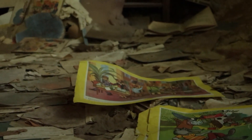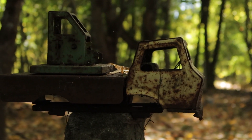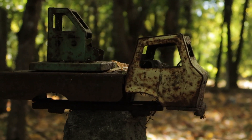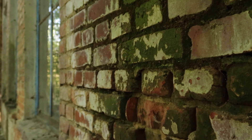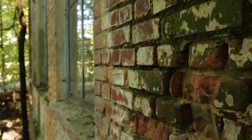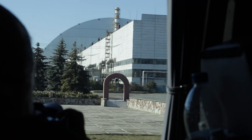Welcome back to the second part of the Chernobyl series. In this part, we will be exploring deep inside the inner exclusion zone, up close to reactor number 4, and then on to explore inside an abandoned school. First, we will talk about something that I find extremely fascinating relating to reactor number 4.